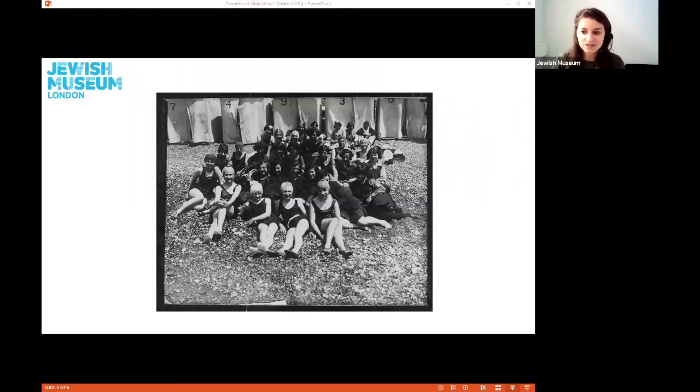This photograph seems more promising, pointing to the fact that it might have been good weather. It shows a group of girls in swimsuits on the beach with what appear to be changing cubicles behind them. Swimming might have been a popular activity during these trips — and perhaps a wholly new or novel experience for students who had grown up in inner London or the suburbs.